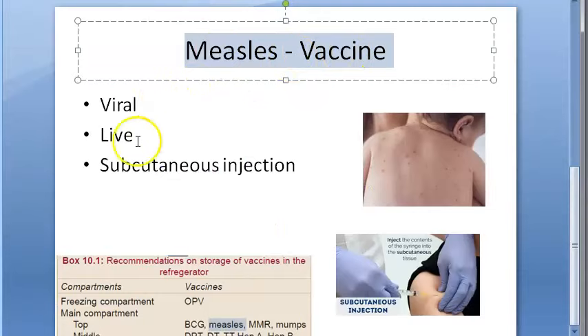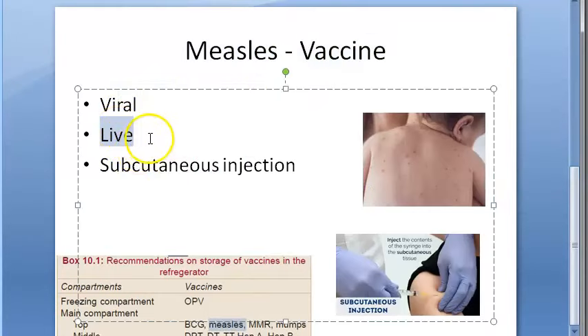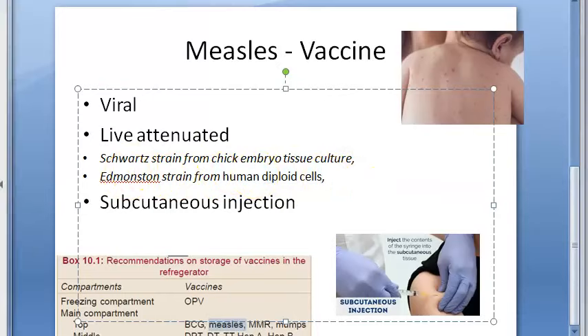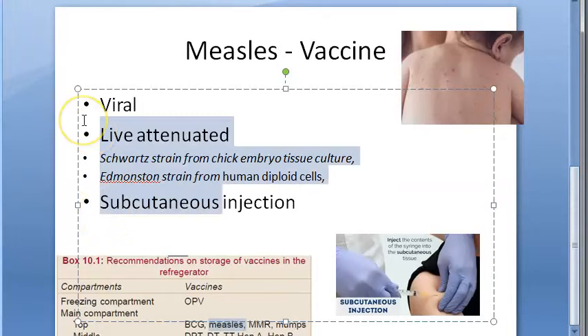Measles vaccine is a live attenuated vaccine against a poxvirus. Look at the names of the strains — chick embryo tissue culture, human diploid cells, so many are there. According to the textbook, a single dose should be enough; boosters are usually not needed. Interestingly, in Mexico they have tried an aerosol measles vaccine — spraying into the nose.